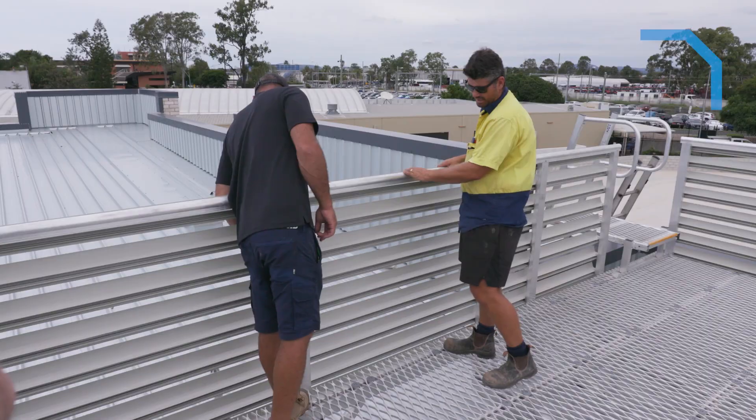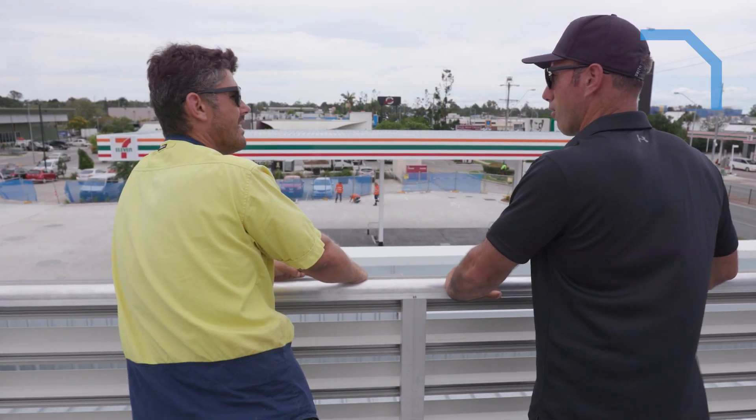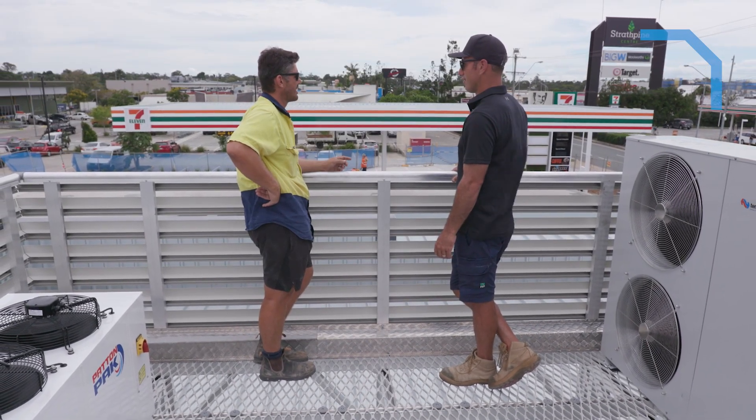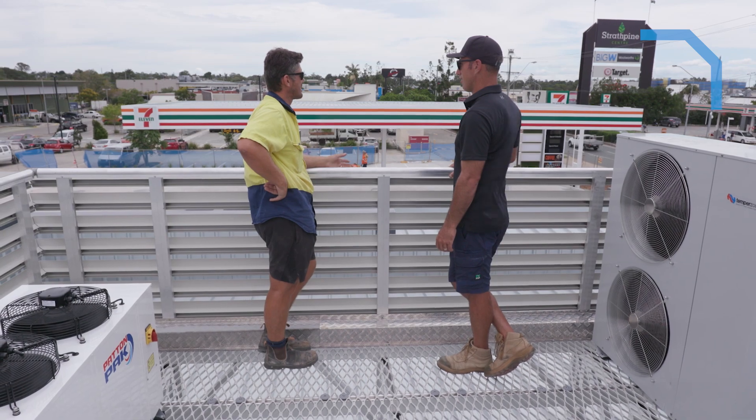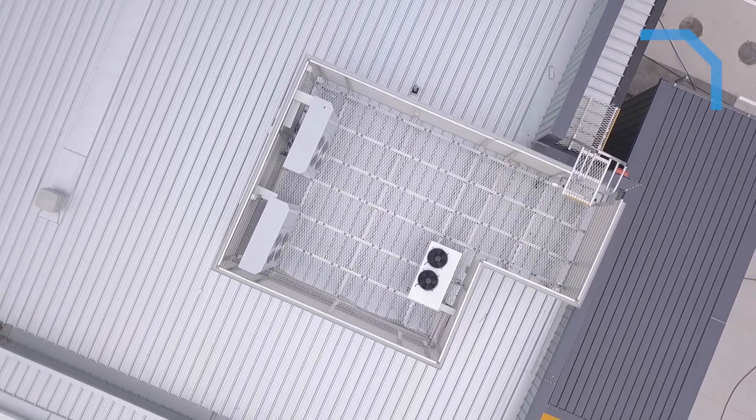I found Monkey Toe really easy to deal with, really professional — they actually came over and ran through everything with me on site, which was reassuring. Communication was very good. Overall the project delivery was fantastic. I had one point of call which was direct to the installer, which was fantastic.